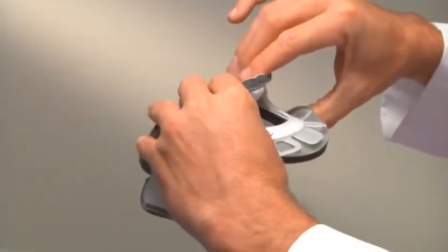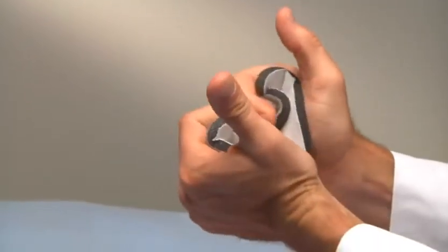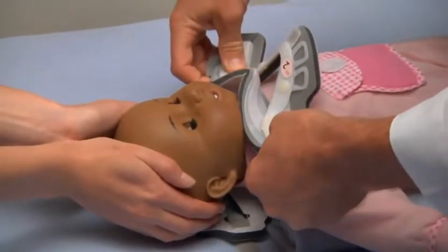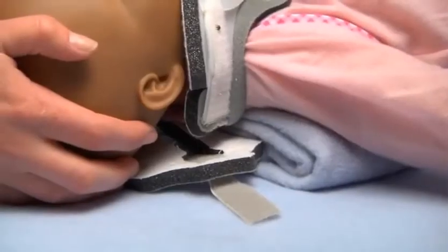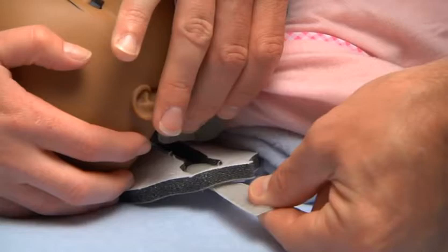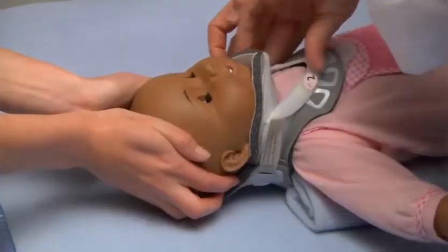Pre-form the collar by rolling it in your hands. Gently pull the sides of the front panel apart and scoop the collar under the chin so that the chin comes to the front edge of the chin piece. Now position the sides of the collar over the trapezius muscles. While holding the front panel in place, attach the loop straps from the back panel on both sides.